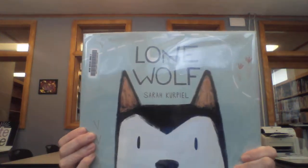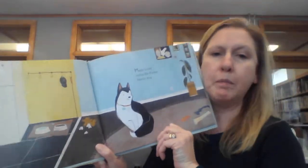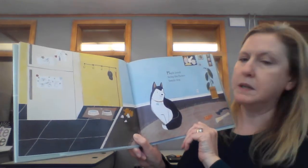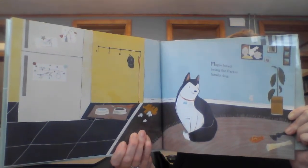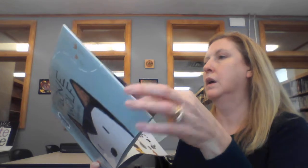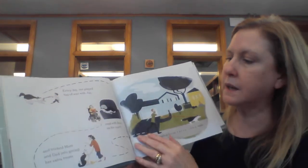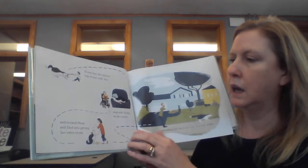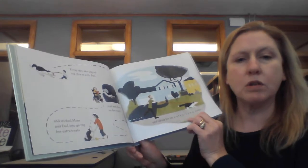I have another story. It's called Lone Wolf by Sarah Kurpil. Maple loved being the Parker family dog. Every day she played tug of war with Jax, read with Avery, and tricked mom and dad into getting her extra treats and taking her on extra long walks.